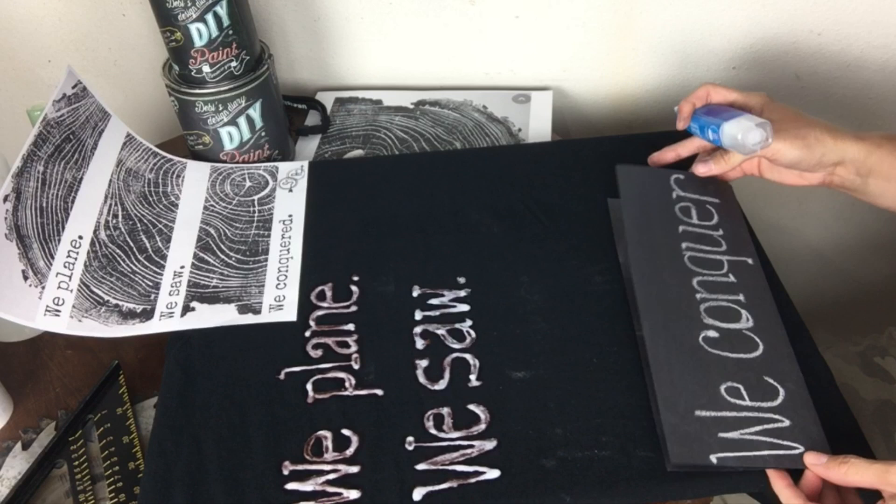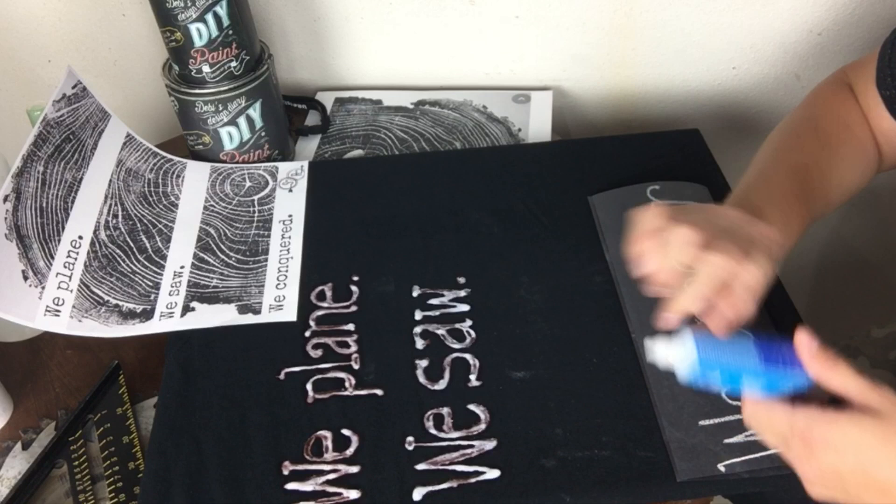I did run out of room on my paper template for the word 'conquered,' but it was all good because I had plenty of room on my shirt.